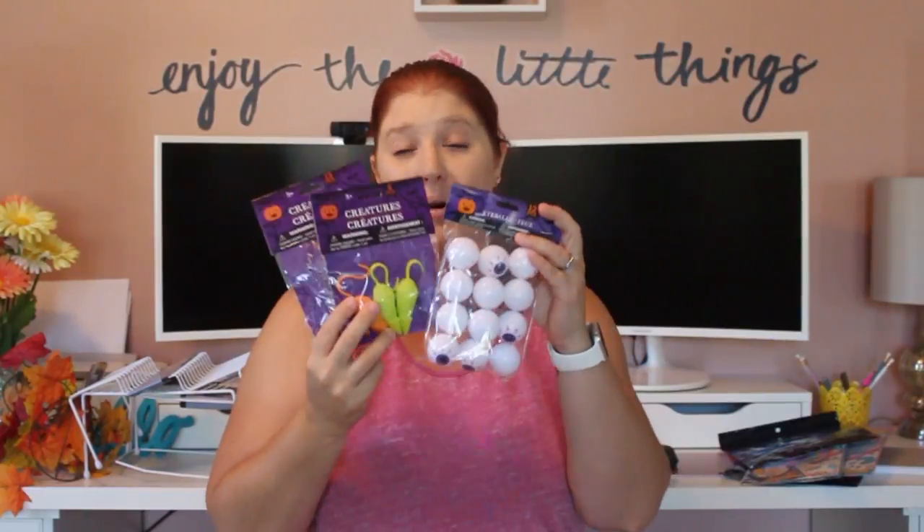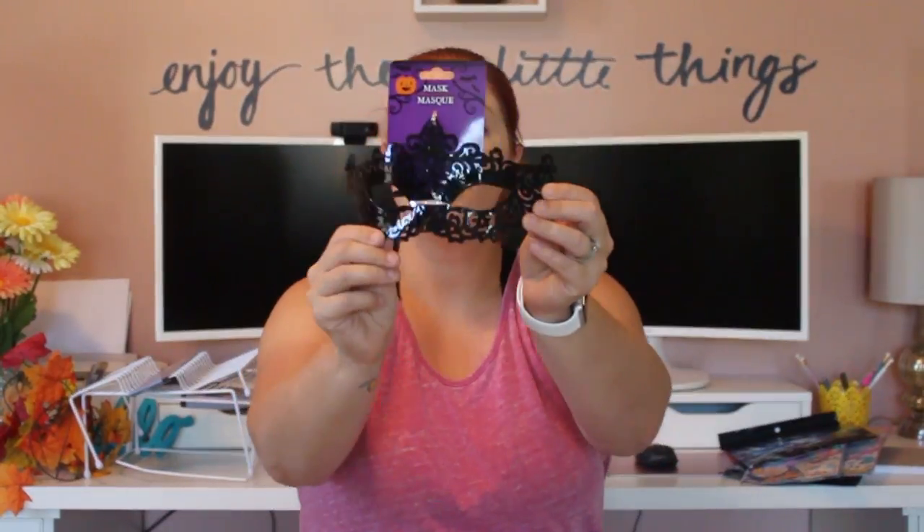I picked up this mask and I'm thinking I'm going to wear it when I'm out trick-or-treating with my kiddos.